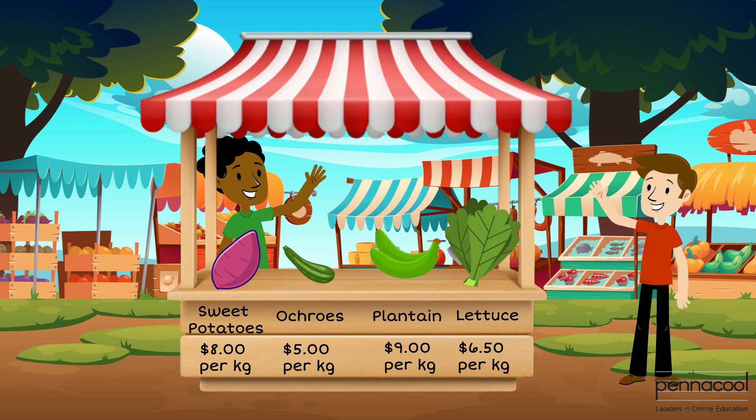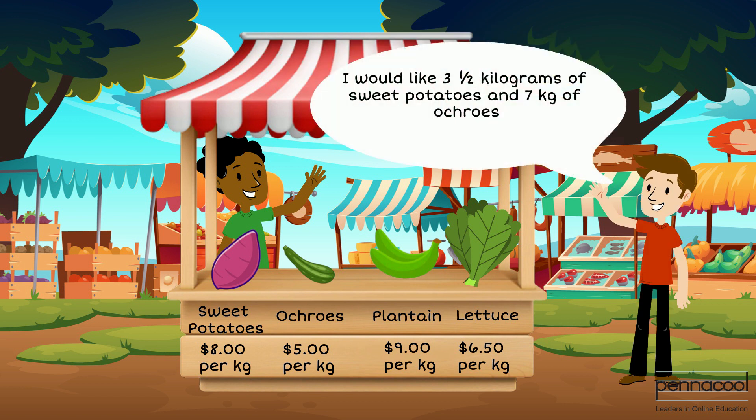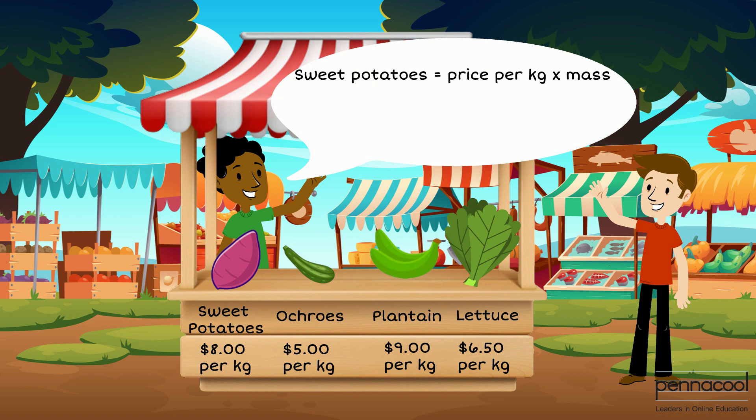Jason comes along and gathers 3.5 kilograms of sweet potatoes and 7 kilograms of okurus. Let us determine how much Jason pays for these items. To determine the price of the sweet potatoes, we take the price per kilogram and multiply it by the mass. We multiply $8 per kilogram by 3.5 kilograms. We can change 3.5 to an improper fraction and multiply, so we have 7 over 2 multiplied by $8, giving us a total of $28.